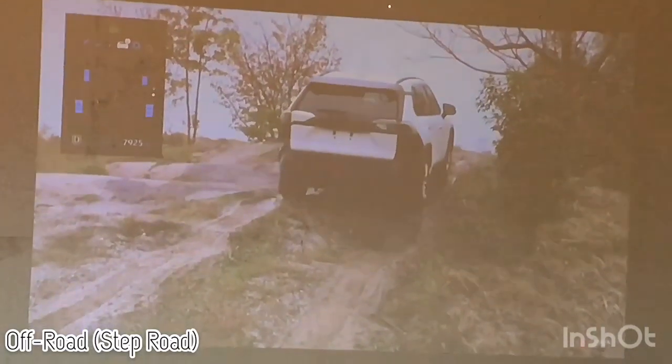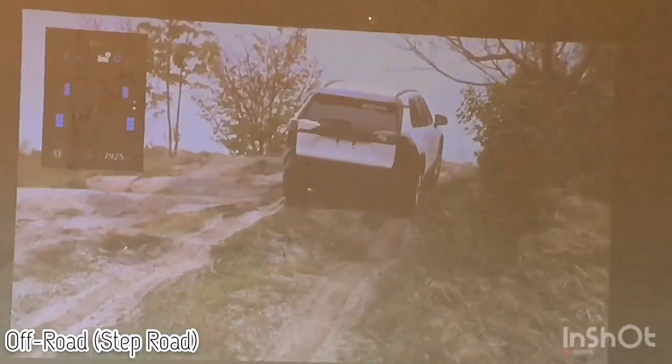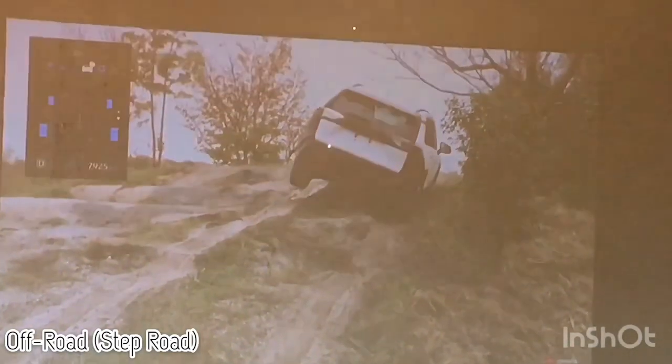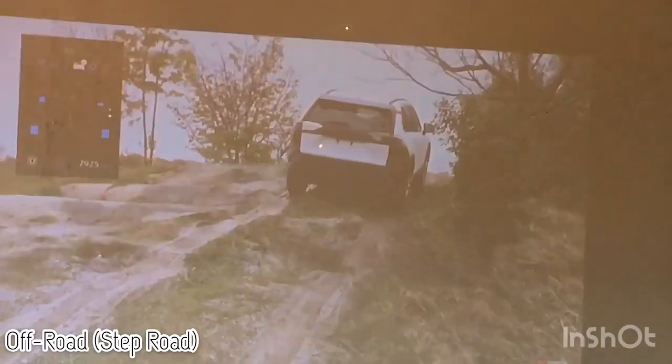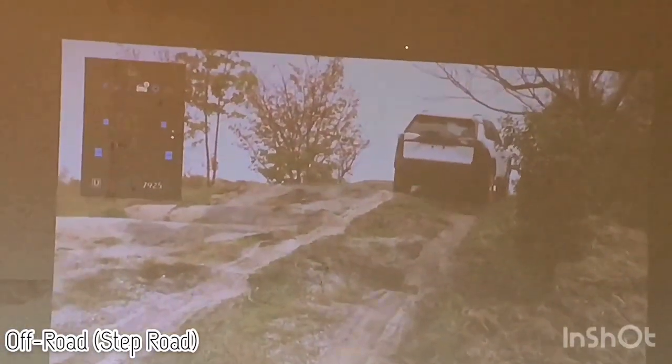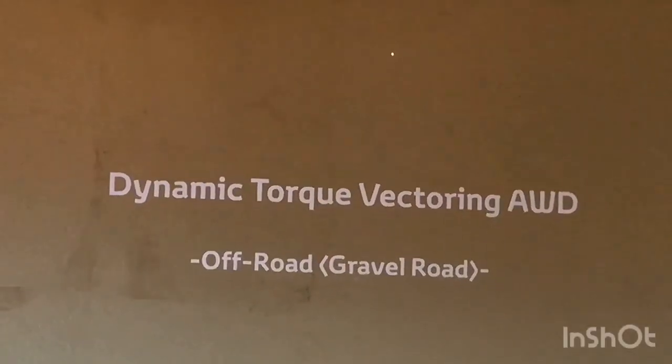Watch this guy's tires. Watch that back axle. Right there, he's got himself suspended. Watch that vehicle just traction right out of that. Your previous generation RAVs of any sort would not be able to do this kind of stuff.